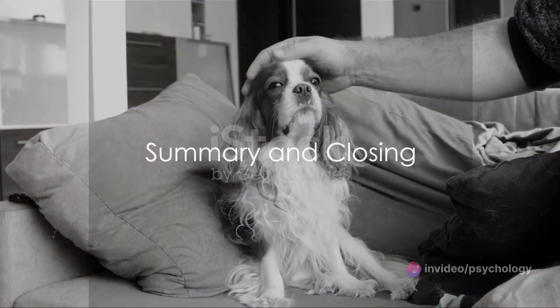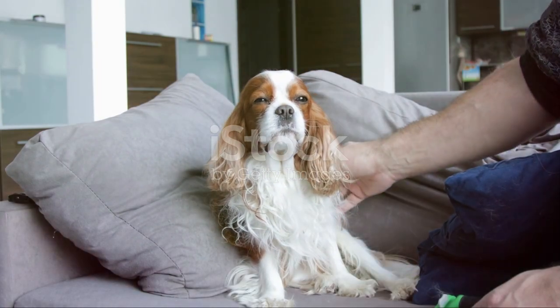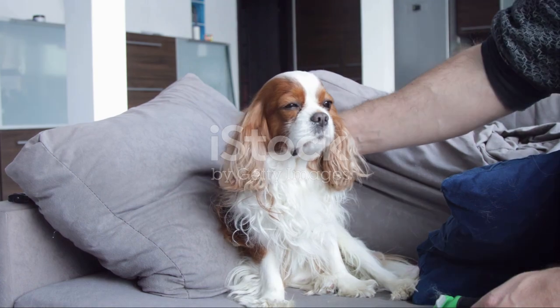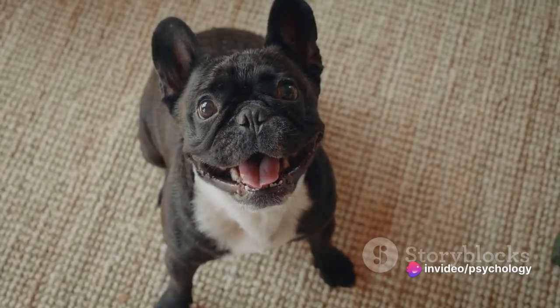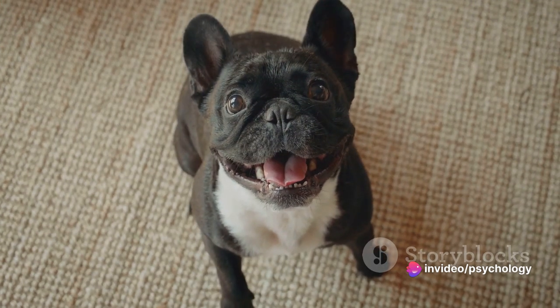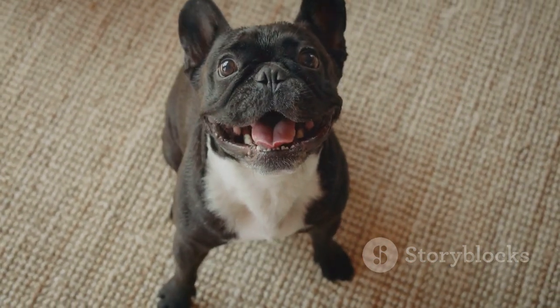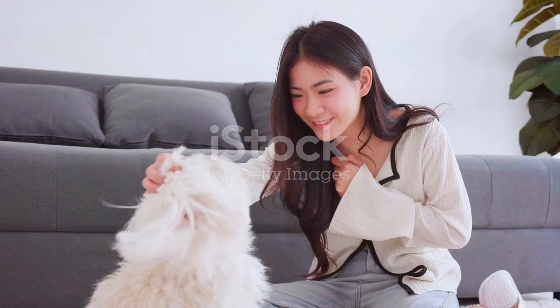In summary, when choosing a dog breed for your apartment, consider factors like the dog's size, energy level, and temperament. French Bulldogs, Cavalier King Charles Spaniels, Bichon Frise, Shih Tzus, and Dachshunds all make great options due to their compact size, moderate energy levels, and adaptable nature.